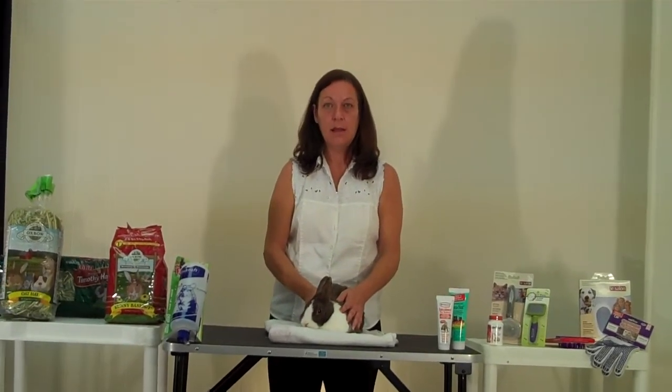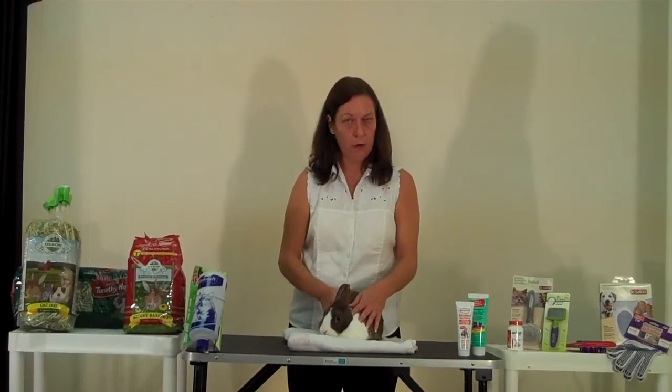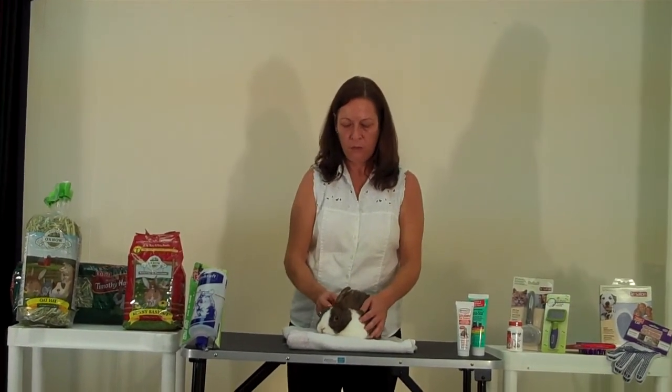Rabbits, like cats, can get hairballs from ingesting too much fur while they're grooming, or fur that's around their cage, or possibly in their food or water dish. The hairballs can actually mix with food and form an obstruction, and rabbits, unlike cats, can't vomit that obstruction back up.